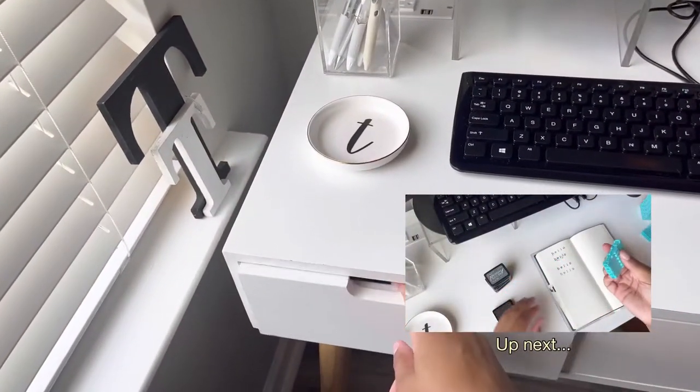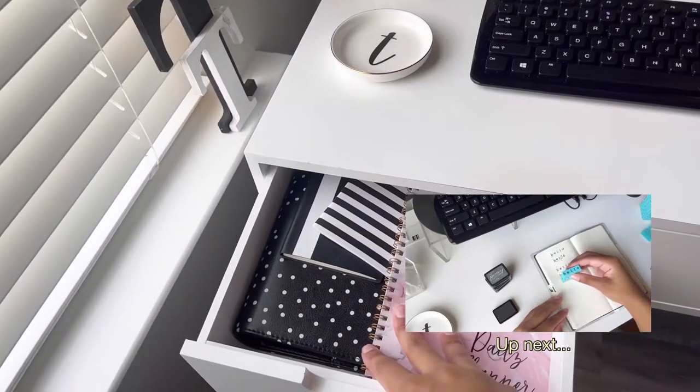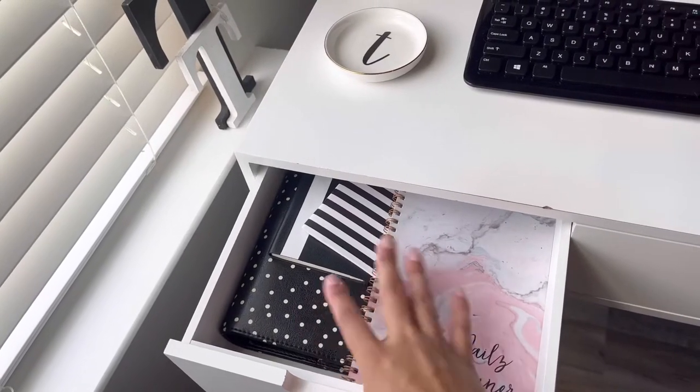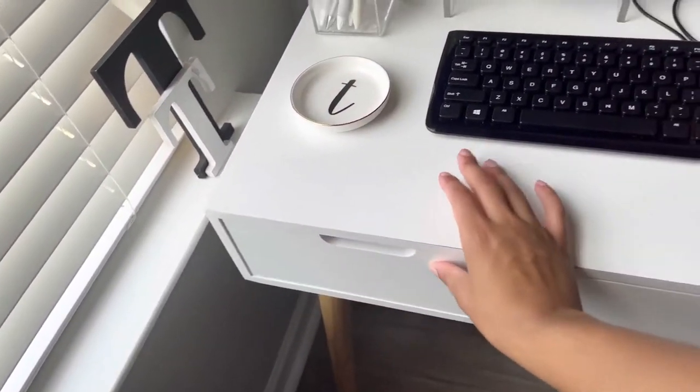Now I'll go into the drawers. There are just some notebooks in here — this is my very first planner in the A5 size. I just have all that in here just to store it away.